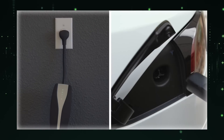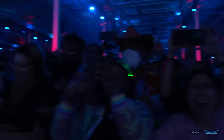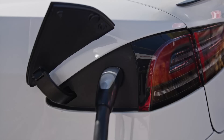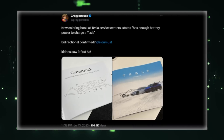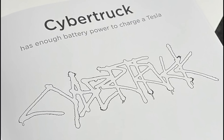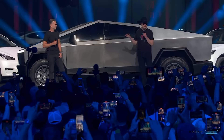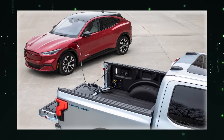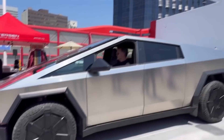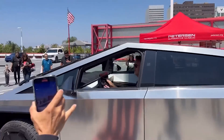Tesla has confirmed that future models will incorporate bi-directional charging, a revelation that has sparked curiosity among Tesla enthusiasts. The specific model to receive this feature, and the type of bi-directional charging it would offer, are subjects of speculation. Interestingly, a caption in Tesla's coloring book available at service centers states: 'Cybertruck has enough battery power to charge a Tesla.' This statement has ignited excitement among fans, suggesting the possibility of vehicle-to-vehicle charging. However, it may not offer the complete suite of vehicle-to-load, vehicle-to-home, and vehicle-to-grid capabilities.